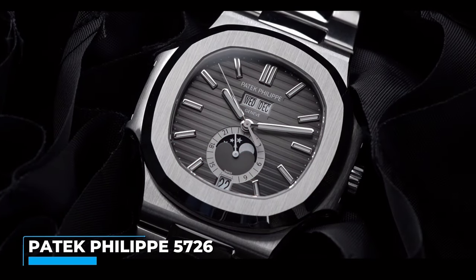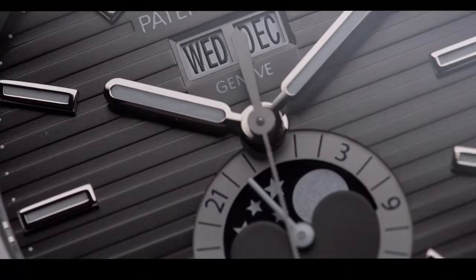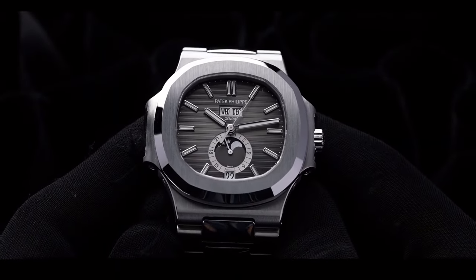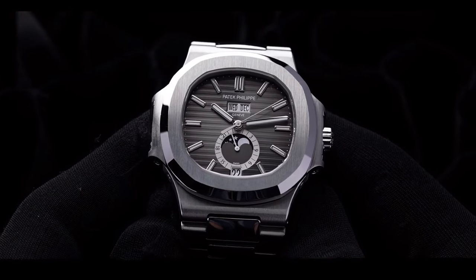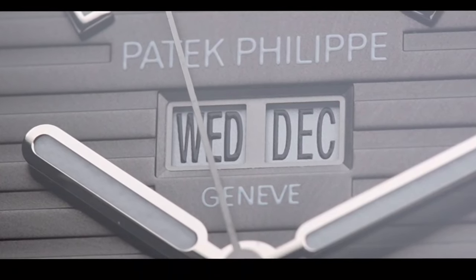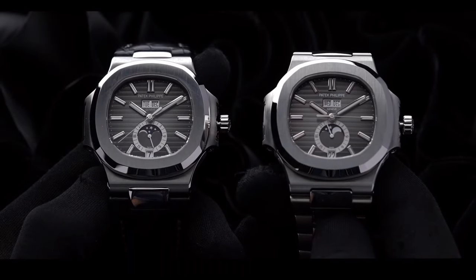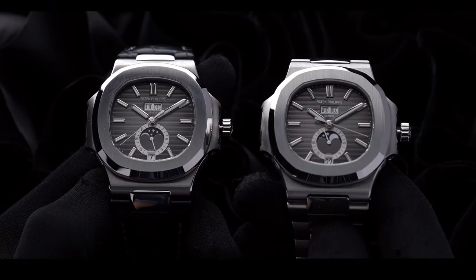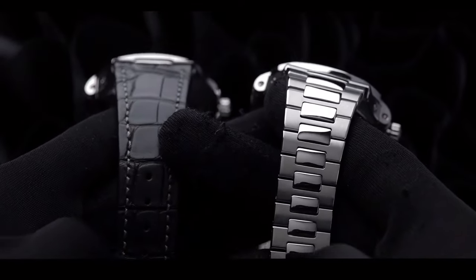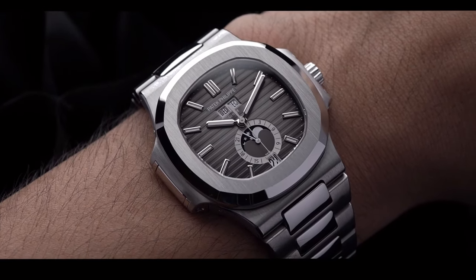The Patek Philippe 5726 Nautilus Annual Calendar Moonphase is a marvel that entered luxury watchmaking in 2010. It holds the distinction of being the first steel watch with an annual calendar in the Patek Philippe lineup. Unlike its cousin the 5712, the 5726 boasts a dial layout elegant in its symmetry — the day of the week and month side by side at the top, mirrored by the date at the bottom. Originally it came with a black dial and leather strap. Today, the classic blue dial is in production on a steel bracelet.